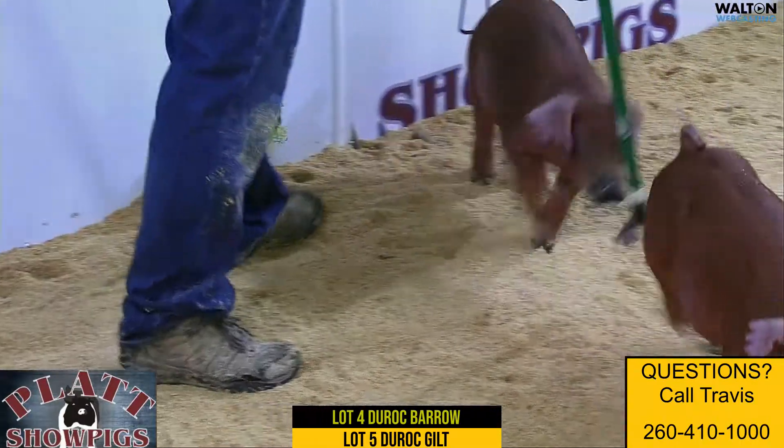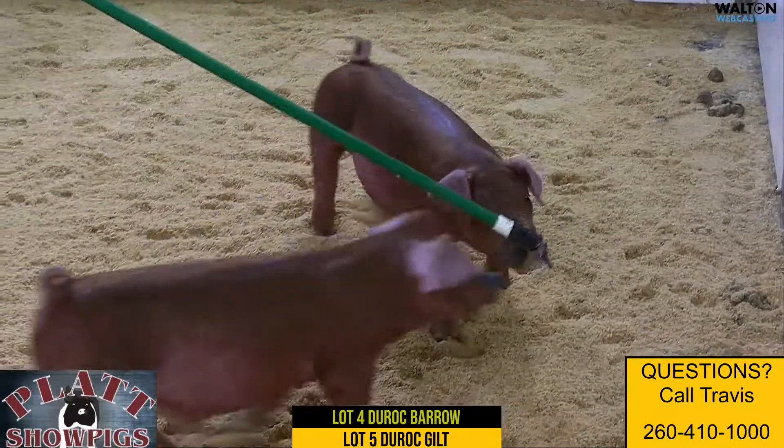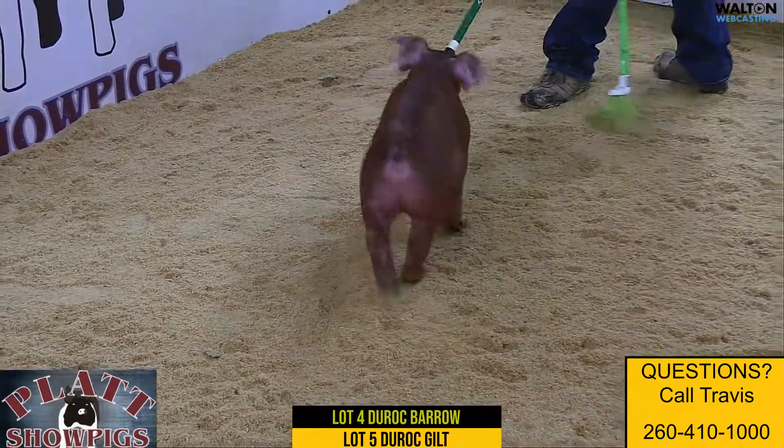She's stout about her head but still extended about her neck. She offers bulk, power, dimension, and an awesome set of feet and legs with a great pedigree. Great pair of hogs here, sired by Creation, in lots four and five. Thank you so much for watching.